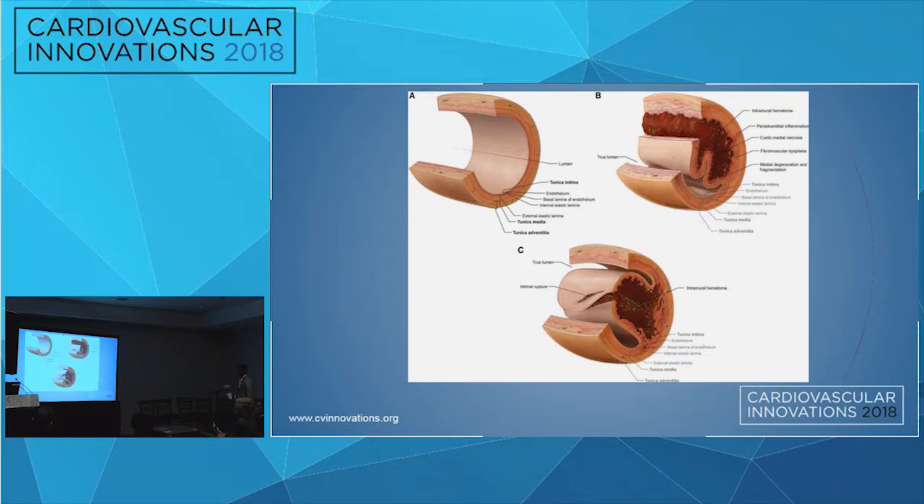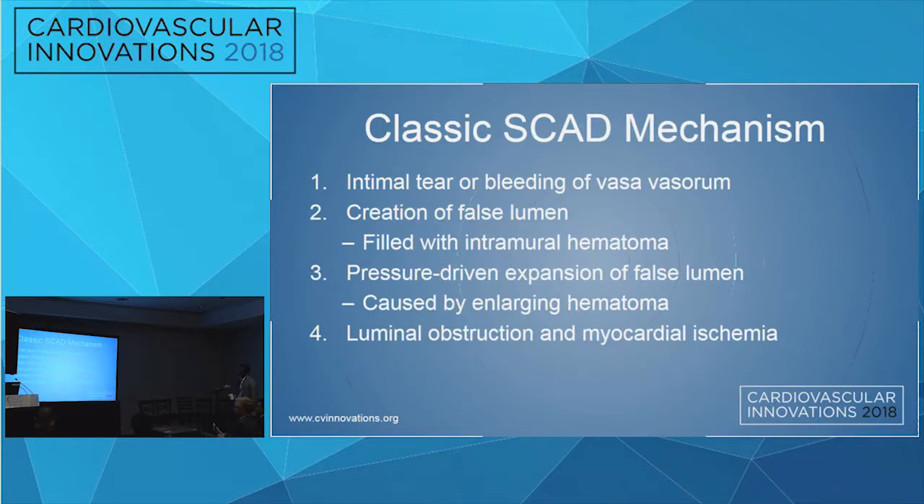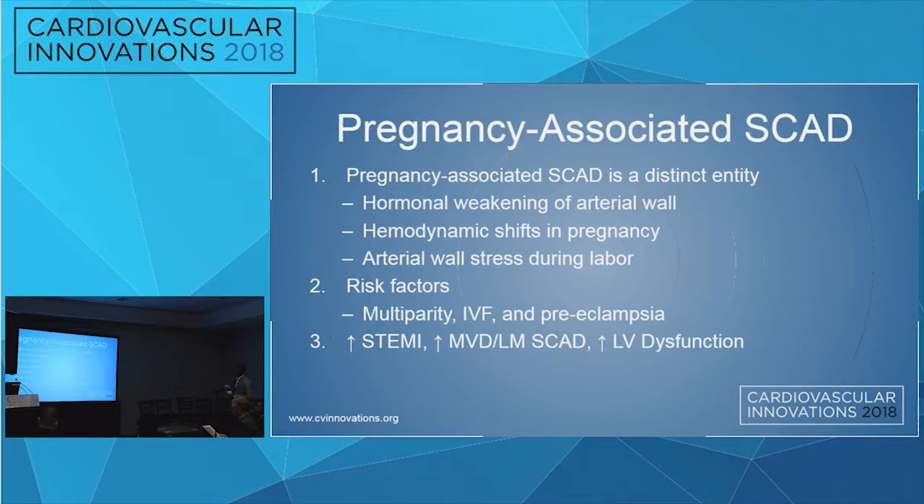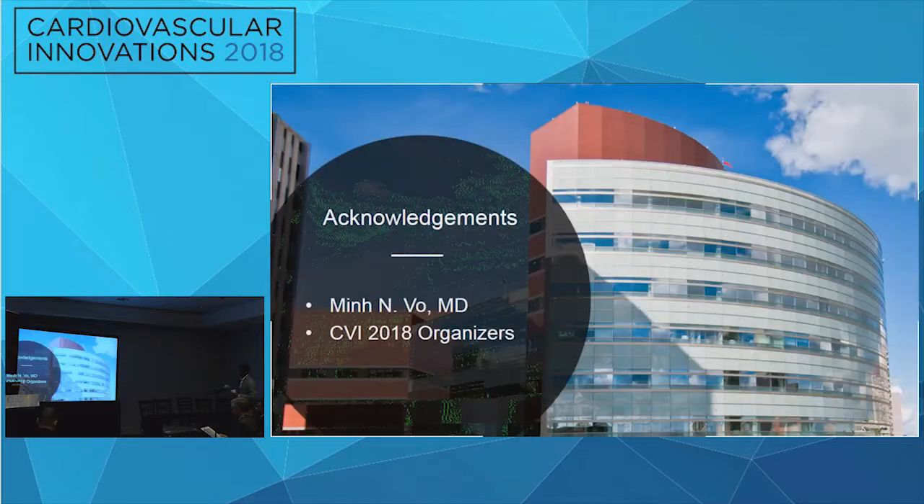With pregnancy-associated SCAD, there is hormonal weakening of the arterial wall, hemodynamic shifts of pregnancy, and arterial wall stress during Valsalva and labor causing SCAD. Risk factors include multiparity, in vitro fertilization, and preeclampsia. These patients often present quite sick — with STEMI, multivessel or left main SCAD, and LV dysfunction with EF less than 40%. Revascularization must be considered in all unstable patients.